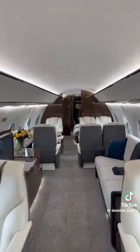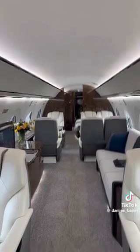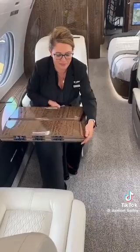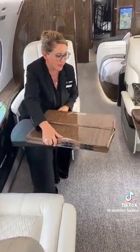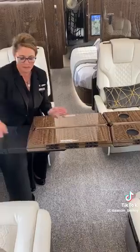So the cabin's separated into four zones. There's six seats where I'm standing, a couch right there in front of the TV, and then another six seats. And then behind that there's a bedroom. That last set of six seats turns into an entire dining room — she's going to demonstrate it and show us how it actually works. But this table alone probably costs more than my entire yearly salary. It's insane.